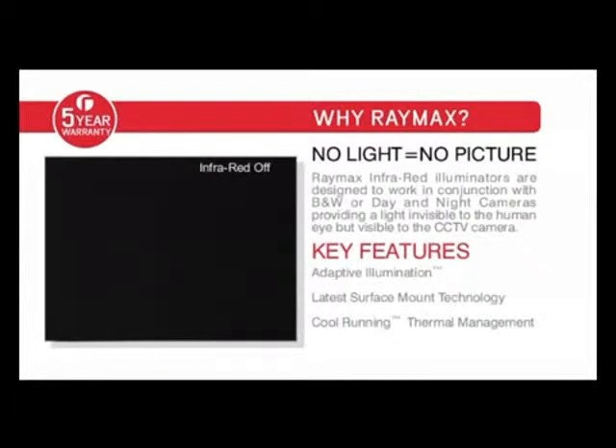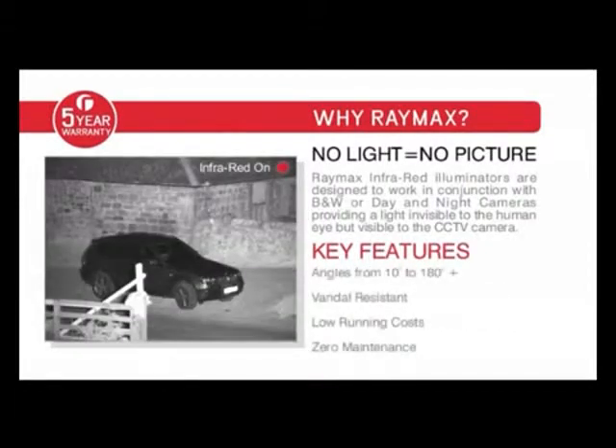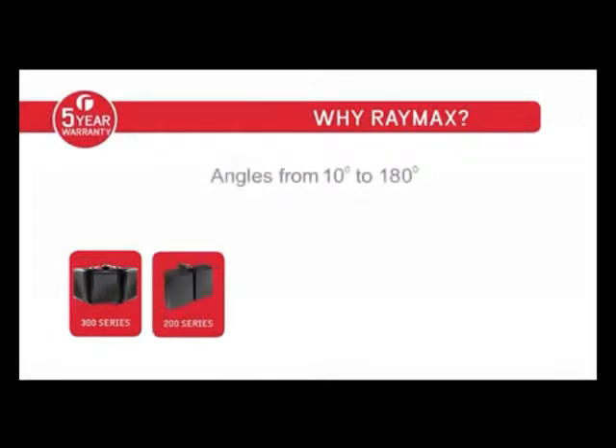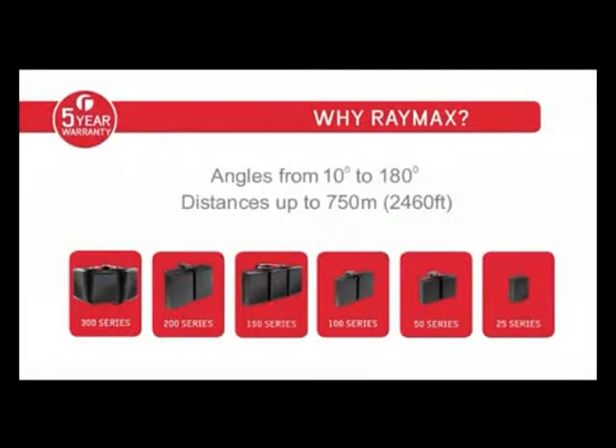Raymax Infrared Illuminators are designed to work in conjunction with black and white or day-night cameras, providing a light invisible to the human eye but visible to CCTV cameras. The Raymax series of illuminators provides a full range of products for all installations, from less than 10 meters to systems in excess of 750 meters.